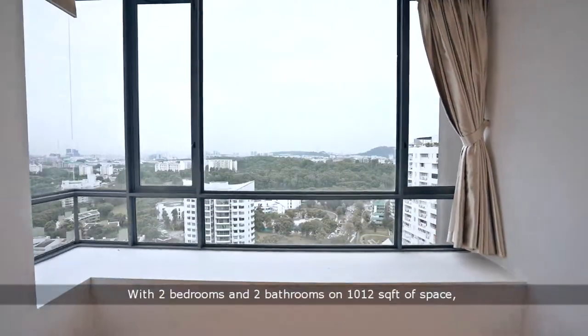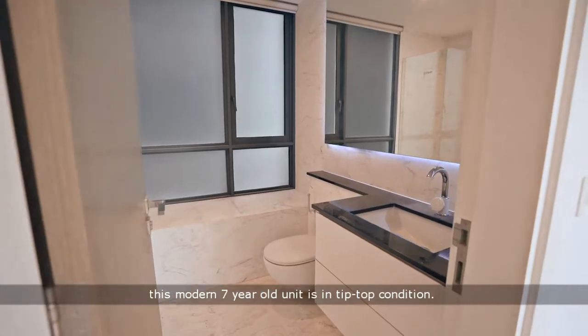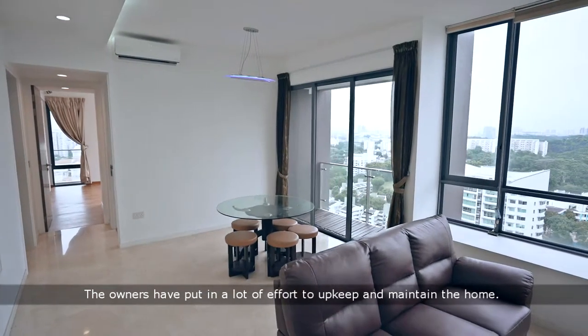With two bedrooms and two bathrooms on 1,012 square feet of space, this modern seven-year-old unit is in tip-top condition. The owners have put in a lot of effort to upgrade and maintain the home.